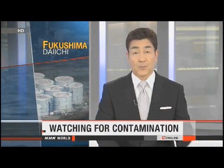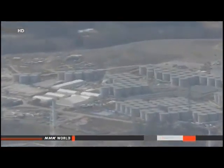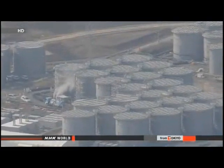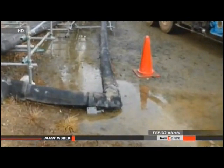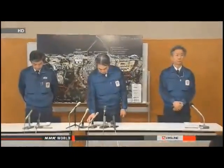Engineers at Japan's crippled nuclear plant are getting ready to monitor for a potential new problem. They plan to dig observation wells on the Fukushima Daiichi site in case a radioactive spill gets into the ground water. More than 100 tons of contaminated water overflowed from a storage tank last month and spilled onto the ground. Staff with Tokyo Electric Power Company said someone opened valves that should have been closed. They are using pumps to recover about half the spillage and removing tainted soil, but they are worried contamination could get into the ground water and spread.